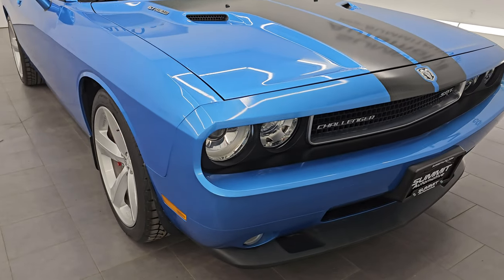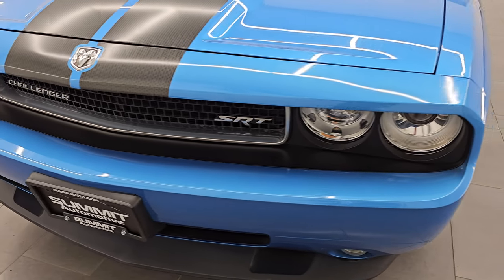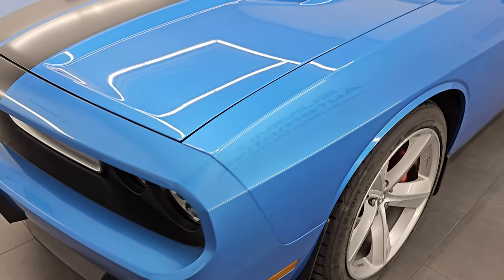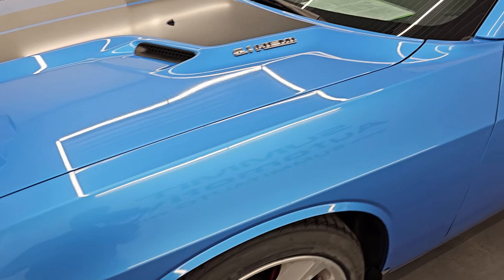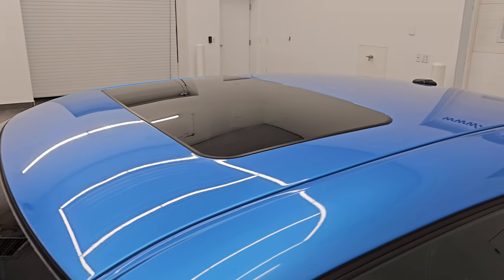I'm going to go all the way around in this video. This thing is super clean, and I'll give you the most accurate representation that I can. We're going to go inside, start it up, take a look under the hood. I'll show you all the options and give you the most accurate representation of the vehicle.